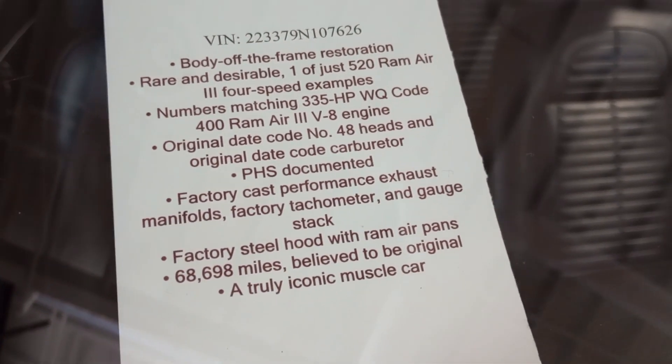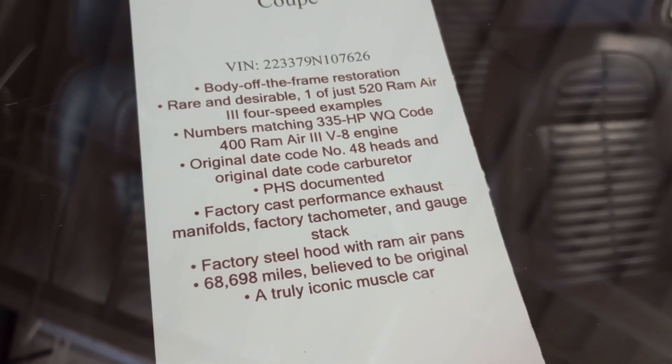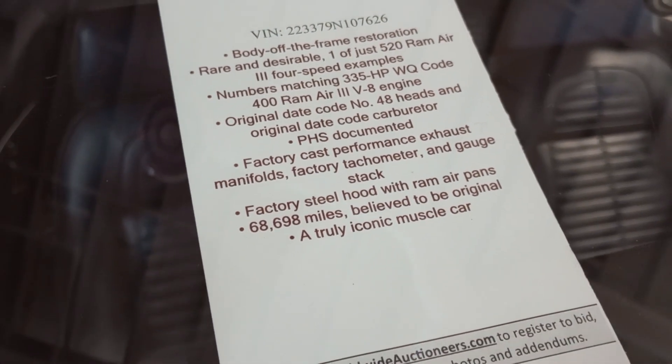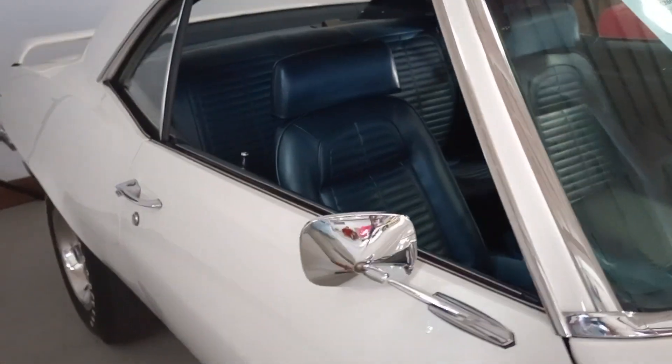Just one of 520 with Ram Air 3 and 4-speed. This one's checking off the boxes for sure.